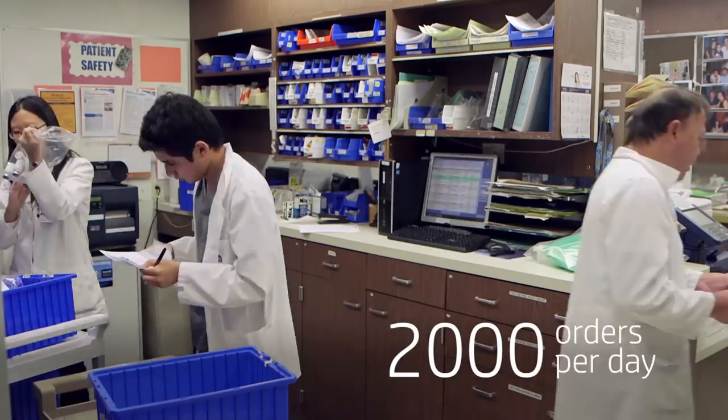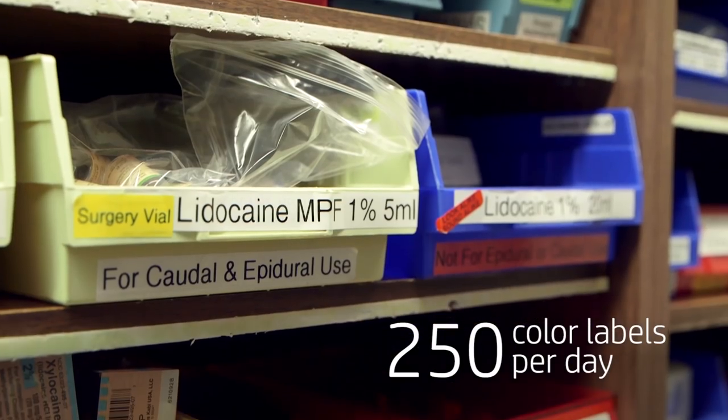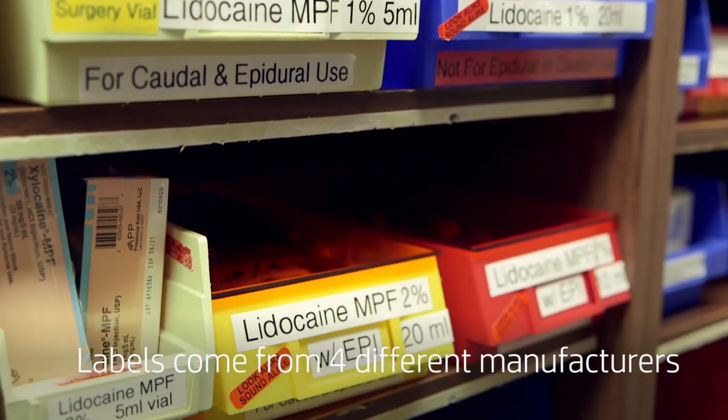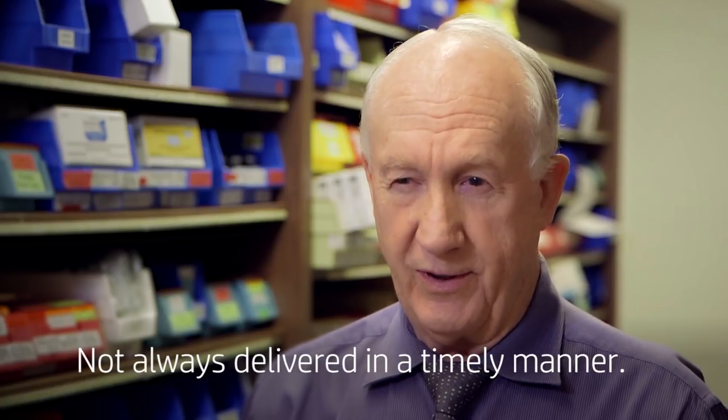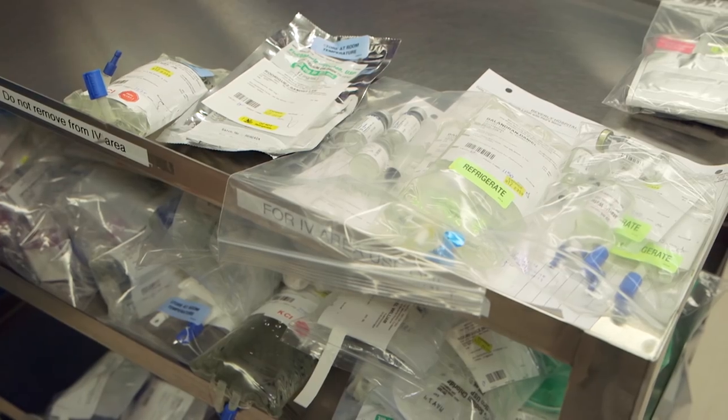We process over 2,000 orders per day. 250 of those orders require some kind of auxiliary label. Currently we get labels from four different manufacturers — sometimes we get them in a timely fashion, sometimes we don't. We don't know sometimes who ordered what from who or when it's coming in. It's very challenging.